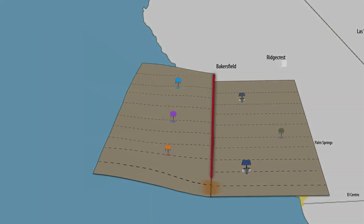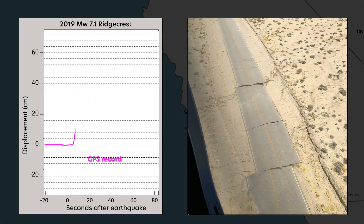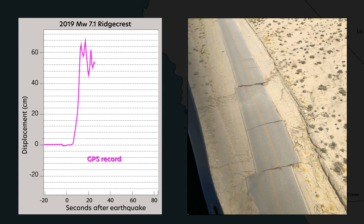The magnitude 7.1 Ridgecrest earthquake shifted the ground near the epicenter over 60 centimeters, which was directly measurable by the GPS receivers.